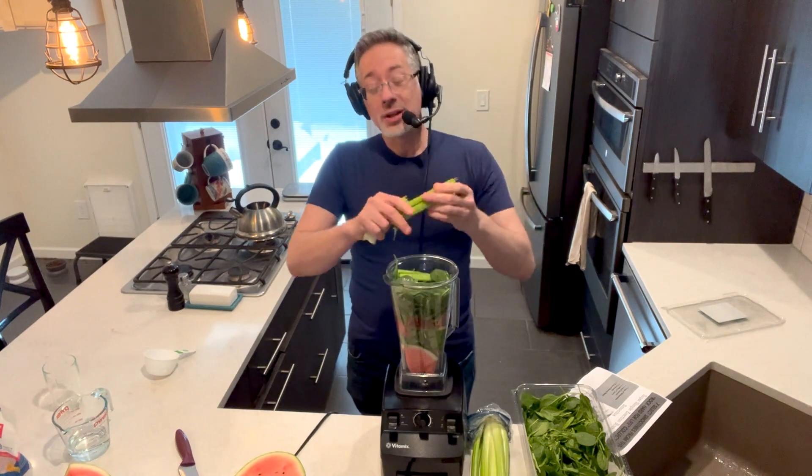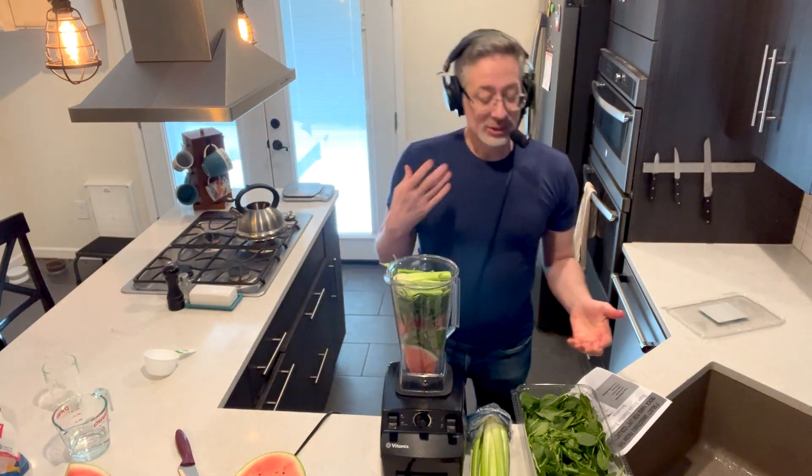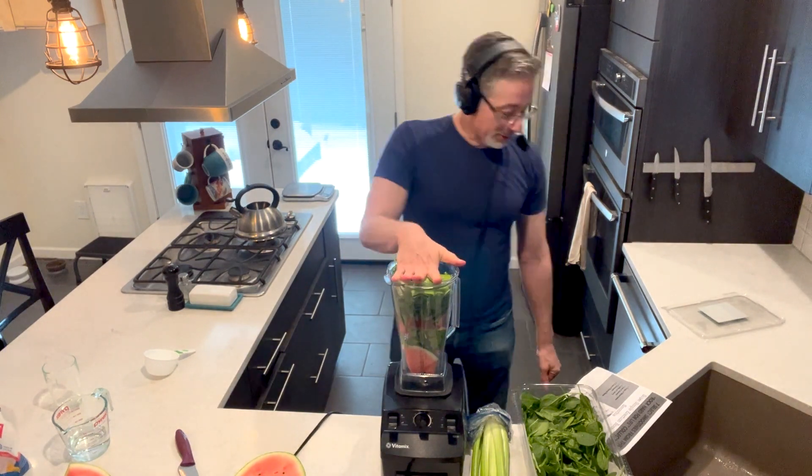This is going to be a big smoothie, so you can always share it with your partner. I like big smoothies — it's like eating a big salad, it gives me lots of nutrition. But it's also great to share with a partner because it will boost her blood flow and sex drive as well.